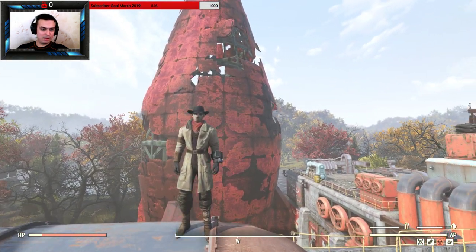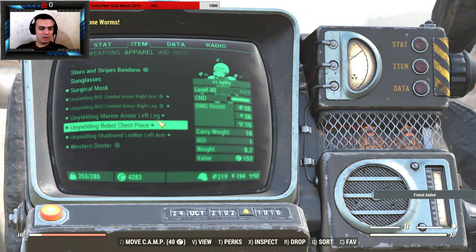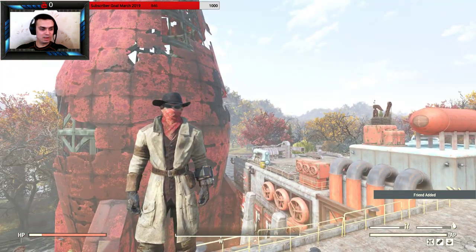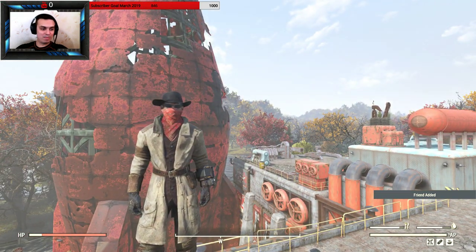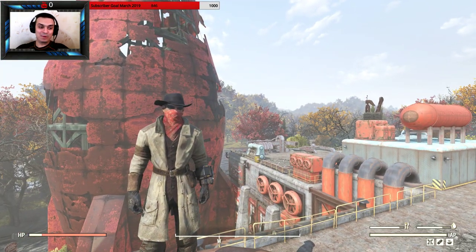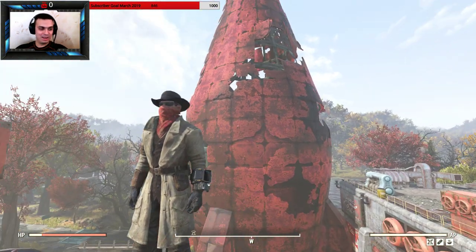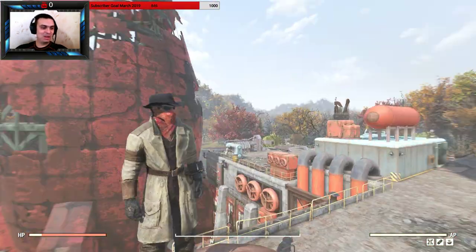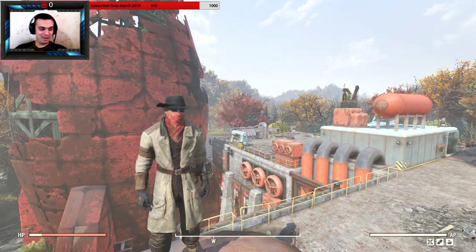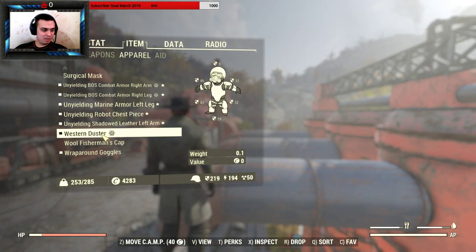It looks cool with the surgical mask, but I have a question — does the surgical mask look better or the red bandana? Check this out, which one do you think is better? I personally think the surgical mask is fine, but this one — the red bandana — looks cool as well. It kind of goes with that red scarf. I think the red bandana is way better, so I'm going with the red bandana.